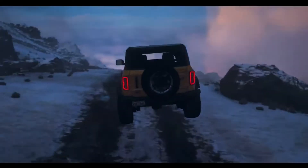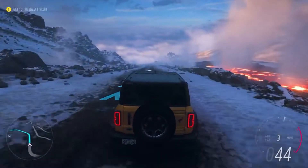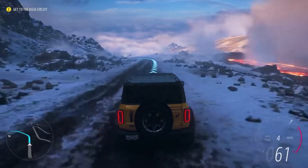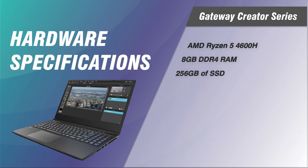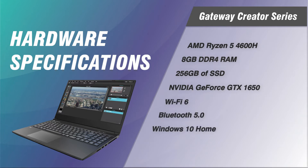They are available in a variety of colors, including the appealing teal and purple of the review units, and have recently been updated with an AMD Ryzen 5 4600H processor and 8GB of DDR4 RAM, a 256GB solid-state drive, an NVIDIA GeForce GTX 1650 GPU, and Wi-Fi 6 and Bluetooth 5.0 wireless connectivity options.